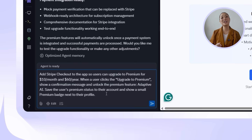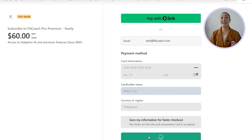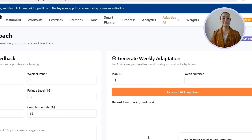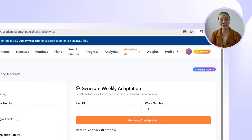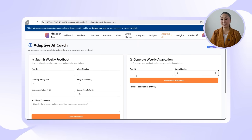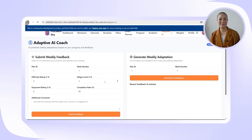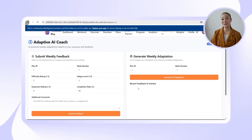Some users are ready to go all in, so we have to make the premium upgrade feel smooth, secure, and worth it. I'll prompt: add Stripe checkout to the app so users can upgrade to premium for $10 a month or $60 a year. When a user clicks upgrade to premium, show a confirmation message and unlock the premium Adaptive AI feature. Save the user's premium status to their account and show a small premium badge next to their profile. After logging into Stripe and pasting the keys into Replit, the platform builds out the full subscription flow. Clicking upgrade now launches Stripe checkout — after selecting the yearly plan and entering card details, we're redirected to a success page. The premium badge appears next to the profile and the adaptive AI system is fully unlocked. Users can give weekly feedback rating fatigue, difficulty, enjoyment, and completion, which the AI uses to tailor next week's plan.